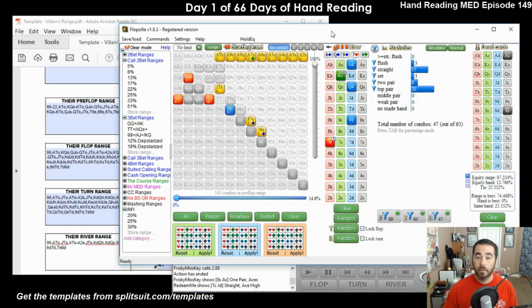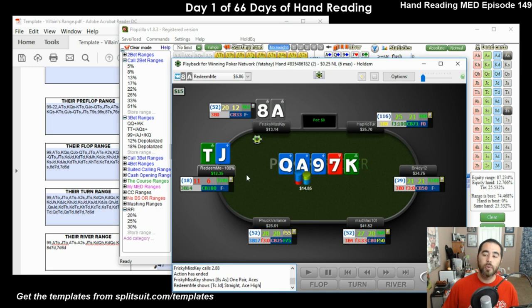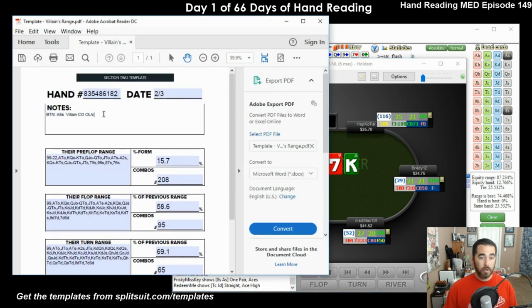Jack-ten offsuit for the rivered straight! And we have jack-ten offsuit in the range - so we were accurate. And it was a jack of diamonds as well, so not only did he have the open-ender, he also had the second-nut flush draw the whole time. He opened limp and then called ISO to four big blinds. Flop: ace of diamonds, queen of diamonds, nine of diamonds. Turn: seven of hearts. River: king of clubs. Correct in my reading - taking him from 208 combos pre-flop to 47 on the river.